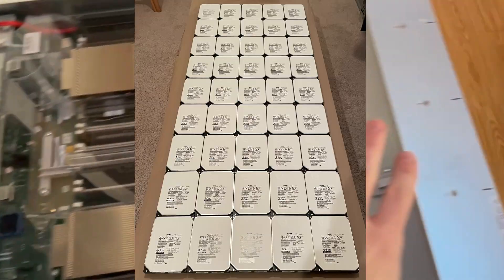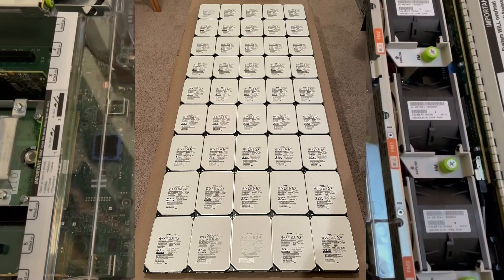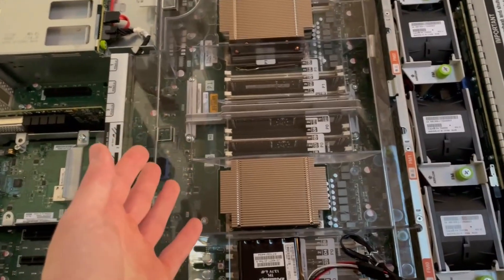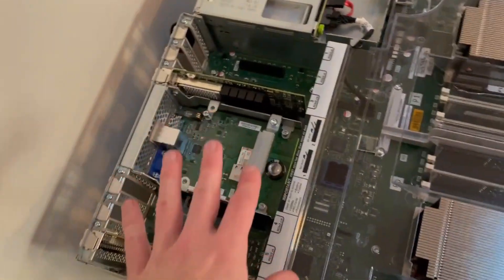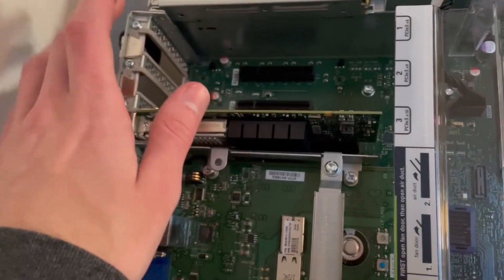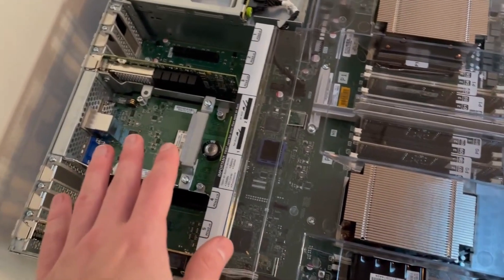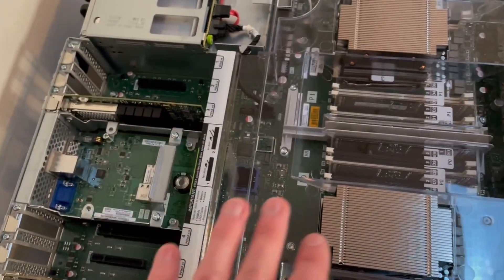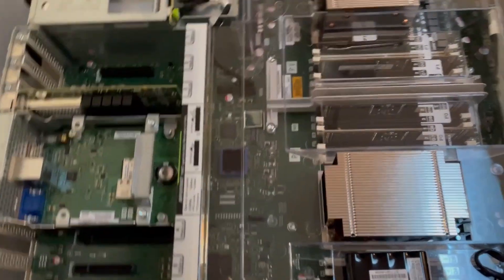Each one of these storage servers has 96 terabytes of hard drives — 12 hard drives at 8 terabytes each. It's just a normal Oracle X6-2L. There were four 3.2 terabyte Samsung F320 NVMe SSDs in here, but I already sold all those, so I don't have them anymore.